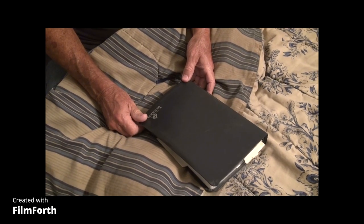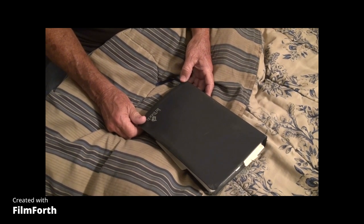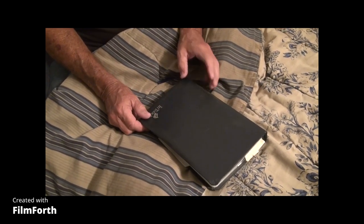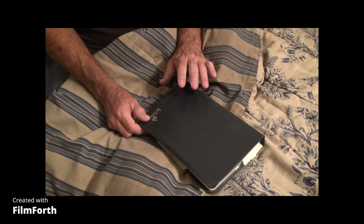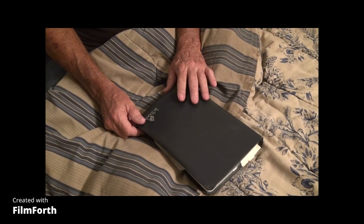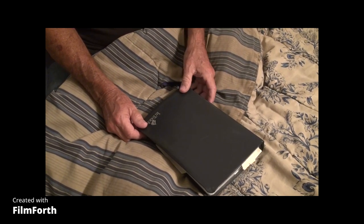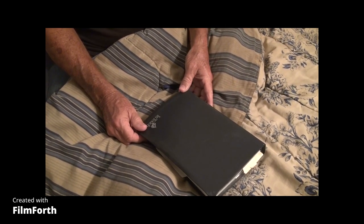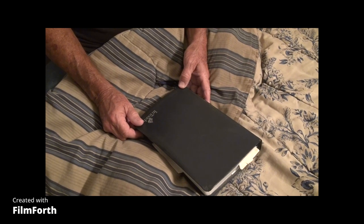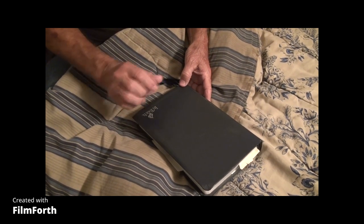I want to give you a book report on this book right here — the Holy Bible. This is the most complicated book in existence and at the same time the most simple book in existence. This book was designed to befuddle the smartest man on earth, but it was also designed so that the most simple-minded person could understand its message. Many times the most brilliant people will not understand what this means.